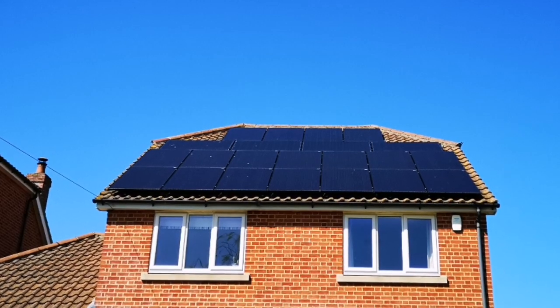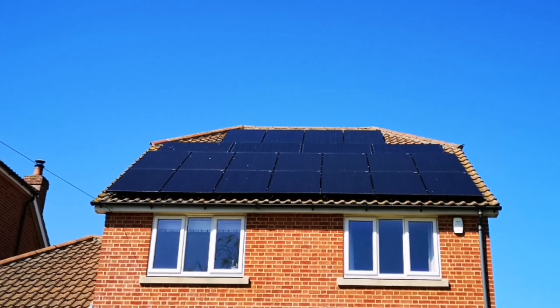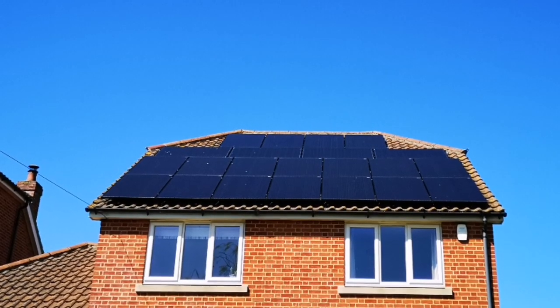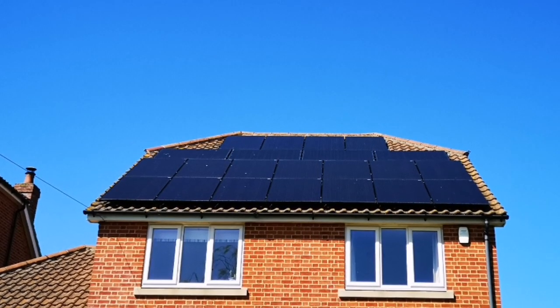Let's try something really different today — let's tell you what this video is all about right at the start. What I'm going to tell you is how to save potentially thousands of pounds buying a home storage battery, a solar battery.